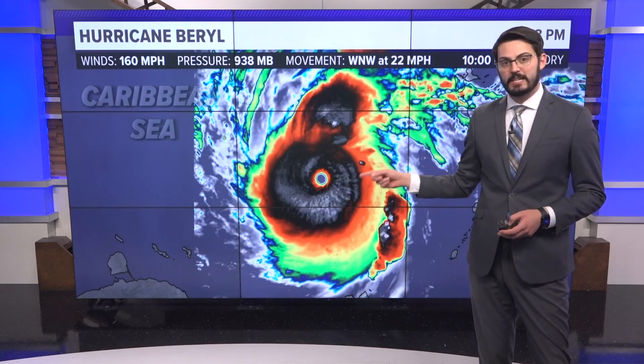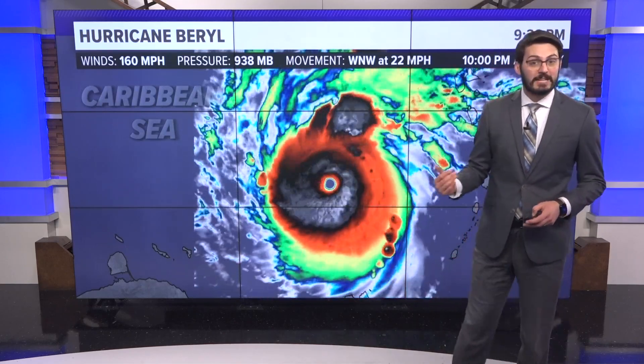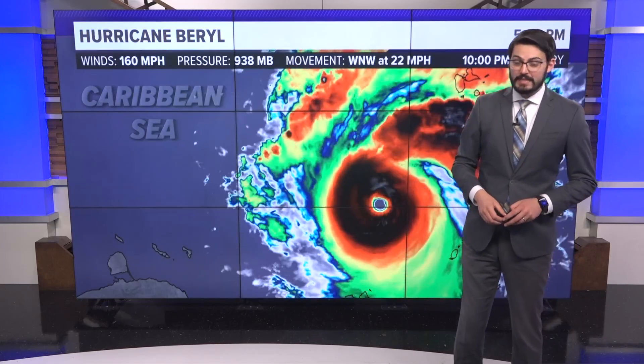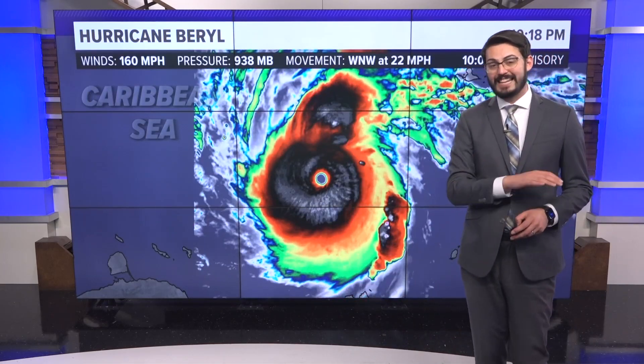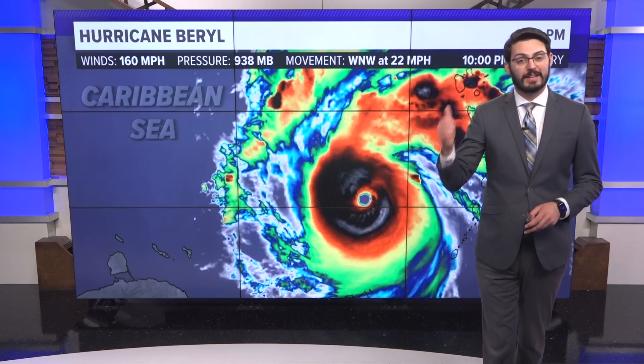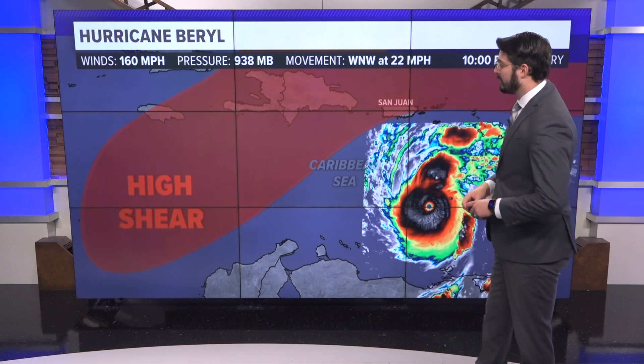This looks like a September storm. The waters in the ocean are at September temperatures, so it makes sense that it's happening — even though it's happening more than two weeks earlier than any Category 5 ever. You have to go back to Emily in 2005, which was on July 16th.